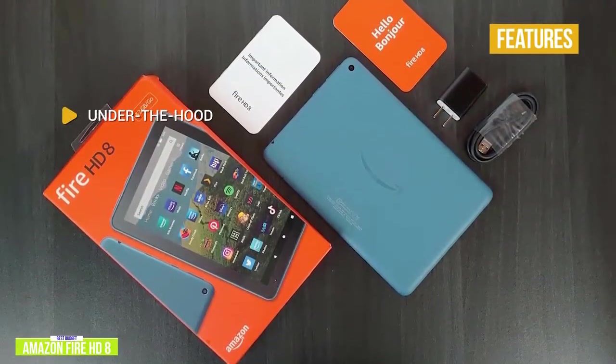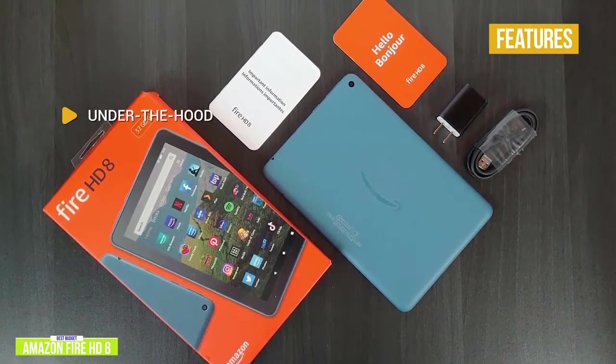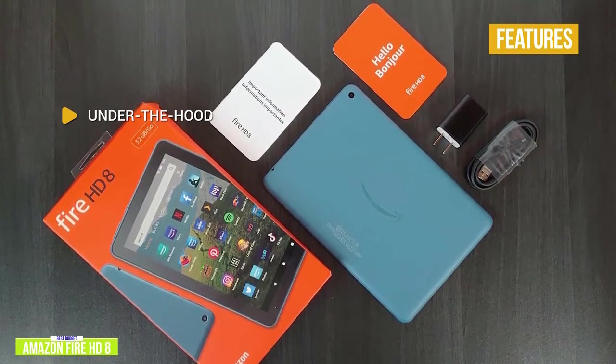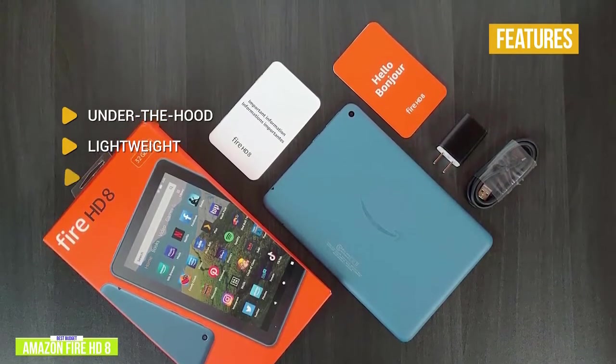Under the hood, you'll find a 2.0GHz quad-core processor, 2-megapixel front and rear camera, 8-inch 1280x800 pixel display, 32GB of storage, 2GB of RAM, and a USB-C port. Lightweight — it weighs just 0.8 pounds, making it a very light and mobile companion if you're constantly on the move.